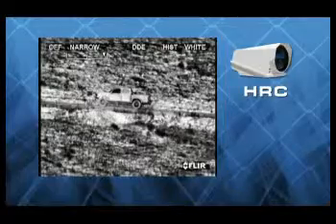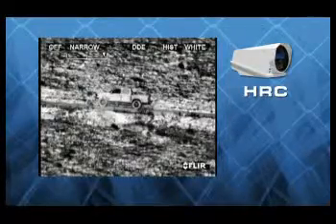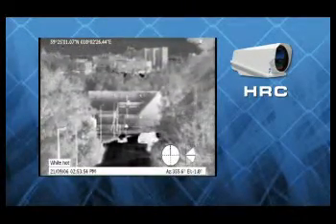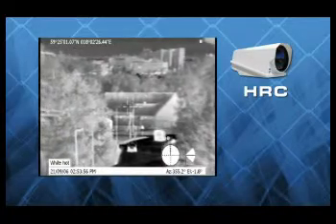For a thermal camera, range performance is limited by the atmosphere, which attenuates the strength of distant heat signatures, and the Earth's shape, which places a practical detection range limit on any video camera.